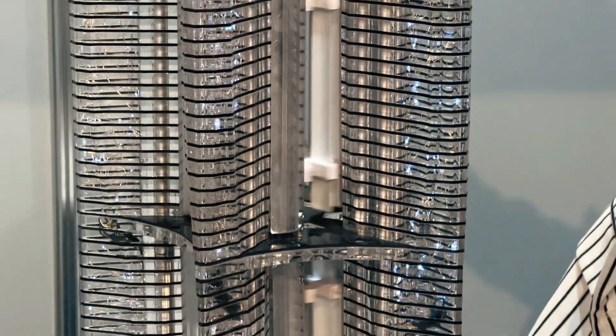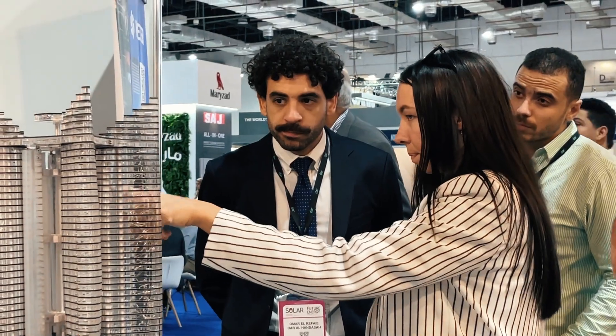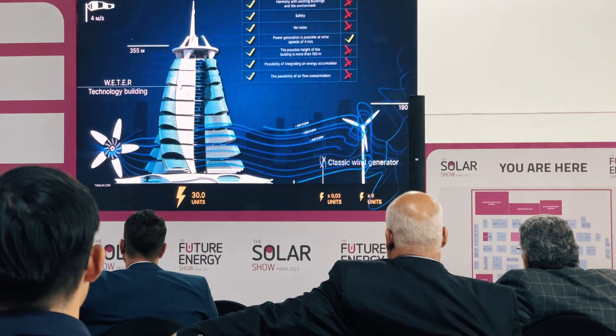Subscribe to our channel and other social networks to always be aware of different events. Join us. Large area of the blades — more energy. Thank you very much.